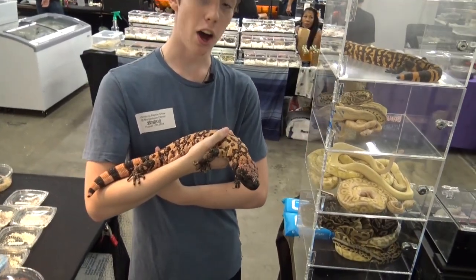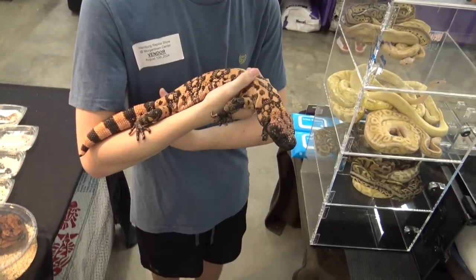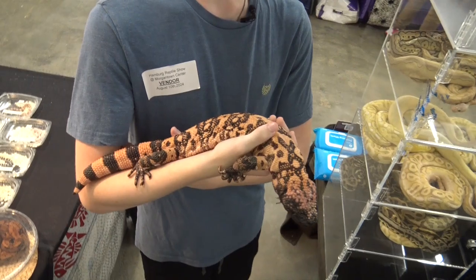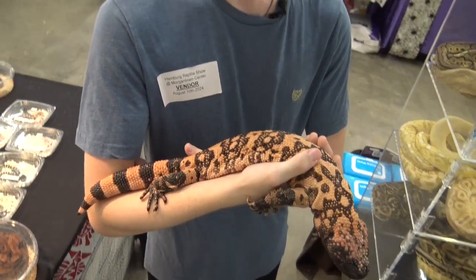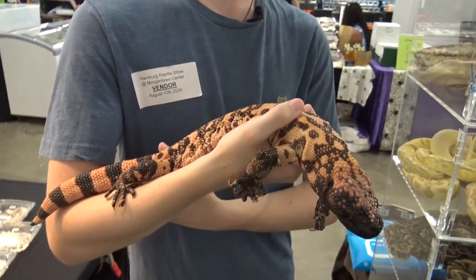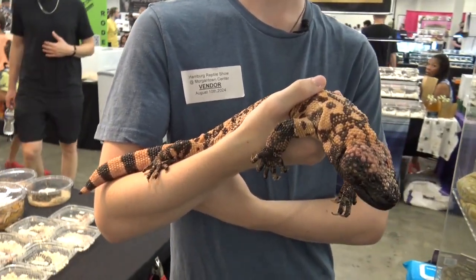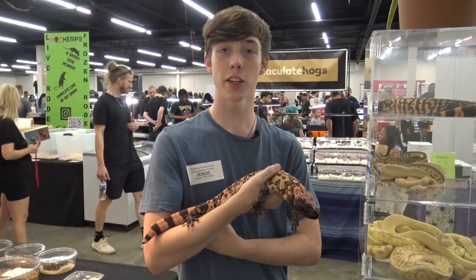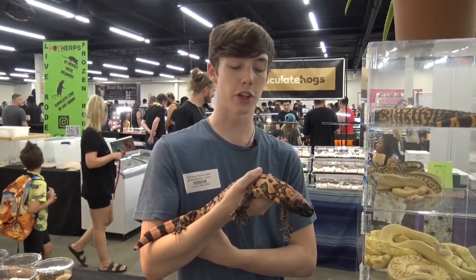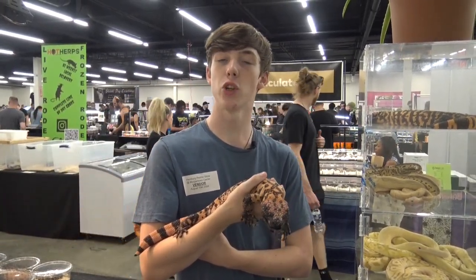The scientific name of the Gila monster is Heloderma suspectum, which means 'studded skin,' and the name Gila comes from the Gila River Basin where they were once plentiful. They are from the scrublands and succulent deserts of the southwestern United States and northern Mexico.